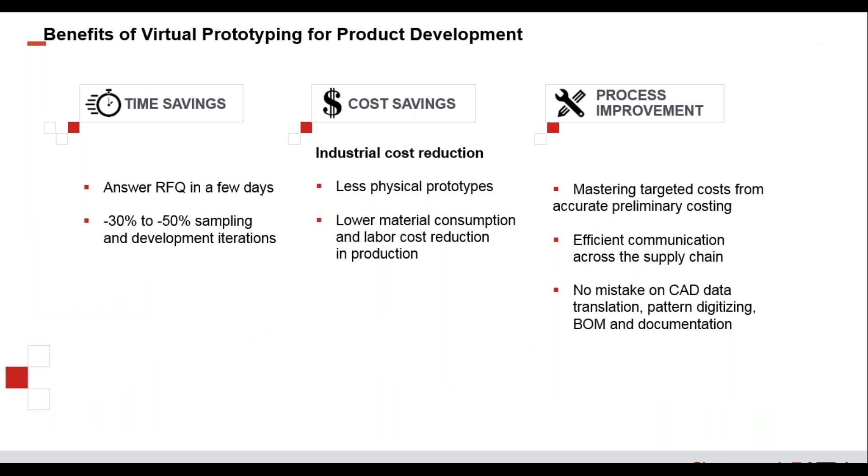Key benefits include faster response time from RFI or RFQ to the OEM — doing it digitally versus physically is a big advantage. Material cost savings are significant because you're not doing multiple iterations, and you're cutting highly accurate patterns in the first go-around. Patterns can be sent directly to manufacturing locations, where they can be nested on-site, and highly accurate cut files can be generated very quickly.